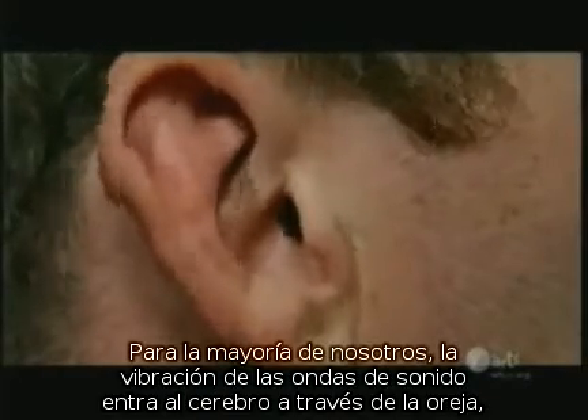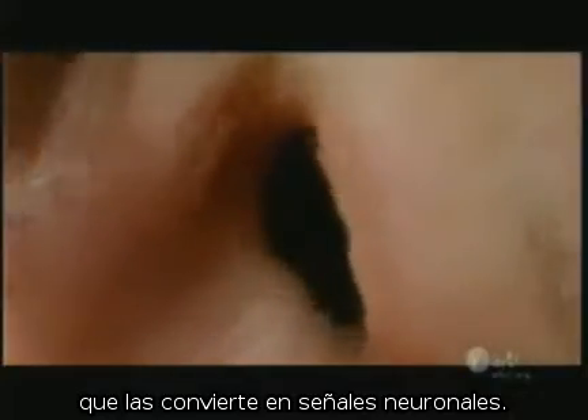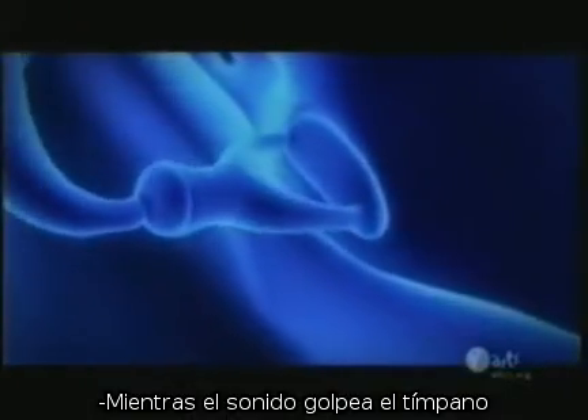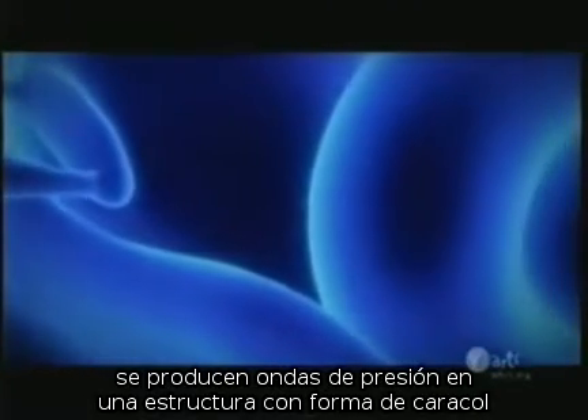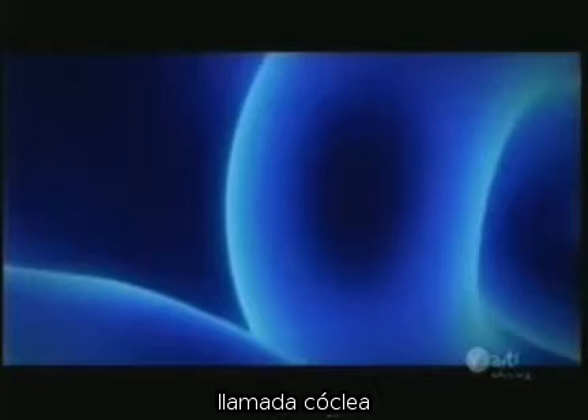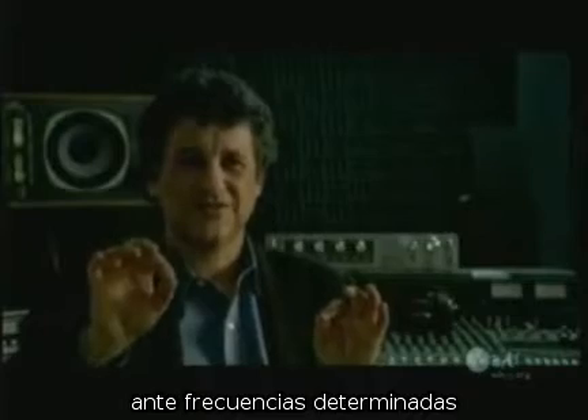For most of us, the vibrations of sound waves are relayed to the brain through the ear, which converts them to neural signals. As the sound hits the eardrum and it wiggles in and out, it sets up pressure waves inside a snail-like structure called the cochlea. The cochlea has hair cells lining it that are tuned to specific frequencies.